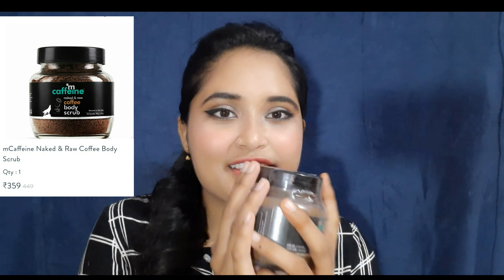The next product is MCaffeine Body Scrub - MCaffeine Neck and Raw Coffee Body Scrub with coffee and coconut. The outer packaging is similar and this is also a glass bottle. The single product price is 449 rupees and the net quantity is 100 grams. Shelf life is 2 years - best for 24 months - and the manufacturing date is July 2020. This product comes with a wooden spoon. It claims to open pores, and if you use it you can help remove stretch marks.